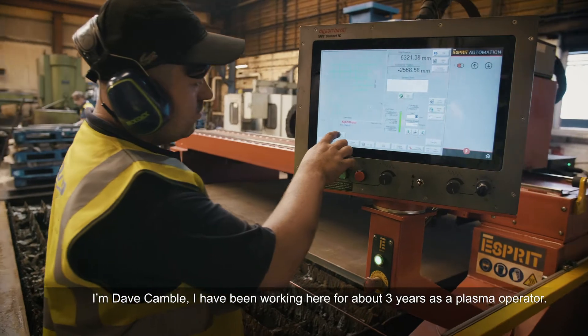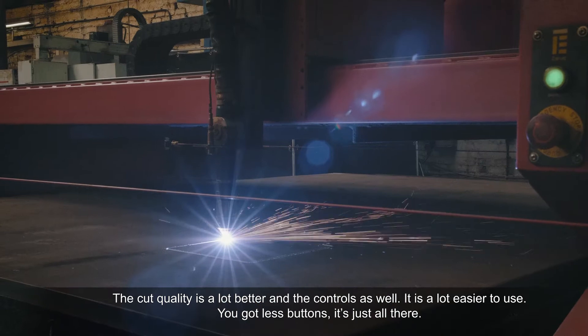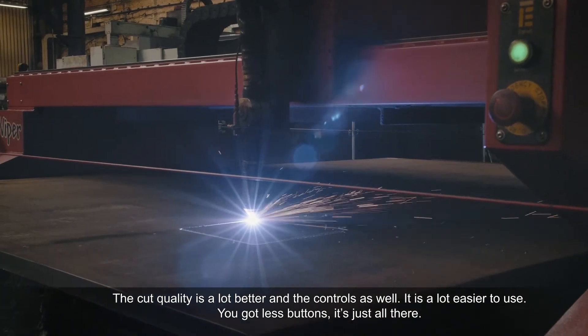I'm Liam Campbell, I've been working here for about three years as a plasma operator. The quality is a lot better, the controls as well.